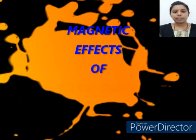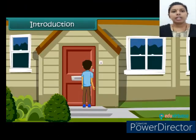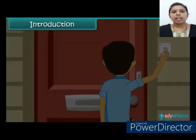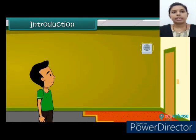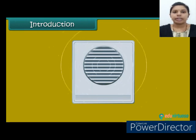Hi dear students, in this module we will discuss about magnetic effect of electric current. When your friends come to visit you, they ring the doorbell. You hear the ringing bell and know someone is at the door. The electric bell produces sound using the magnetic effect of electric current.